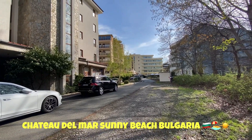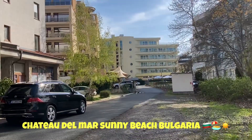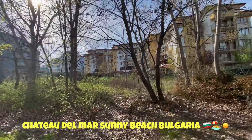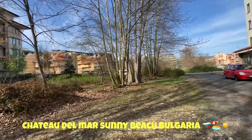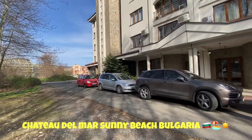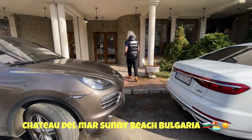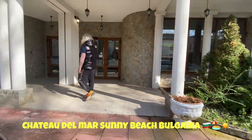Dear guests, you can see Vela Hotel here, and this is the street behind. You'll see some trees on your left or right side, depending on where you're coming from. This is the Chateau Del Mar complex, and this is the main entrance.